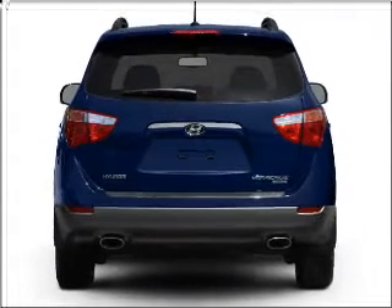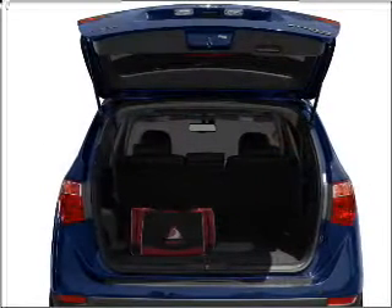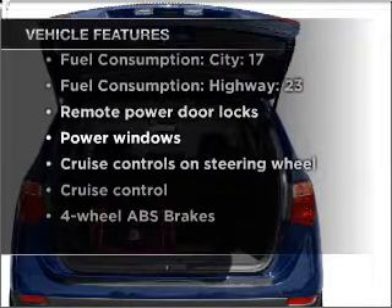Anti-lock brakes help you bring your vehicle to a safe stop. Memory settings are just one of the extras. And with these notable features, you won't want to miss out on the opportunity to own this amazing vehicle.